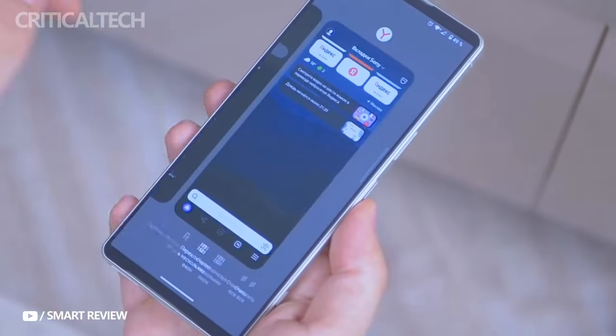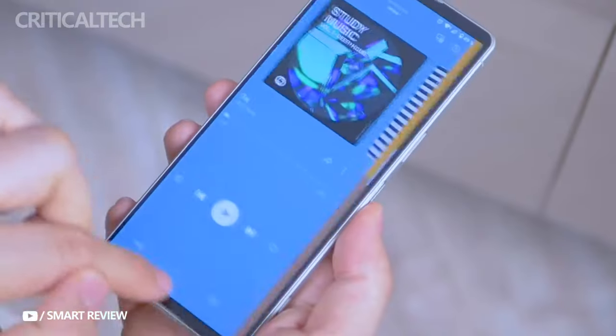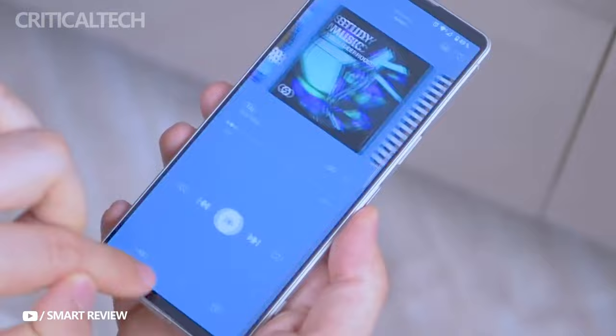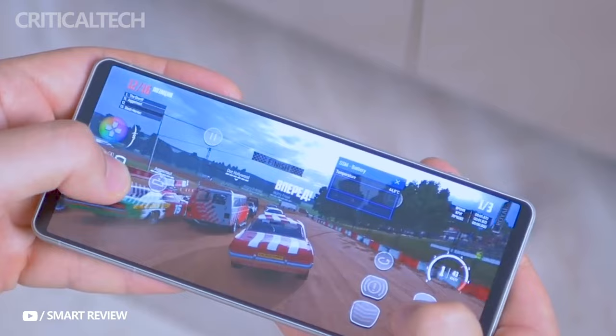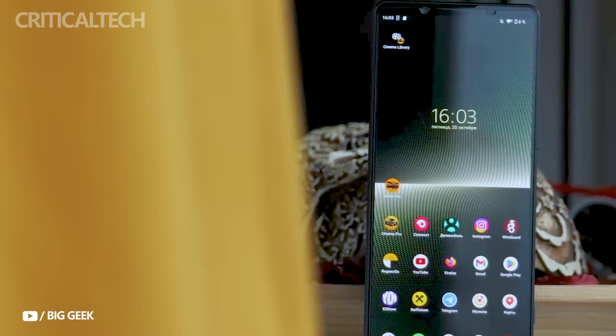All things considered, it appears from the leaks that Sony is trying to find a middle ground between its hallmark features, like immersive screens and approachable design decisions, like keeping the headphone port and going with a more widely accepted aspect ratio. More information regarding the features and specs of the Xperia 1 Mark VI should become available as the official announcement draws near.